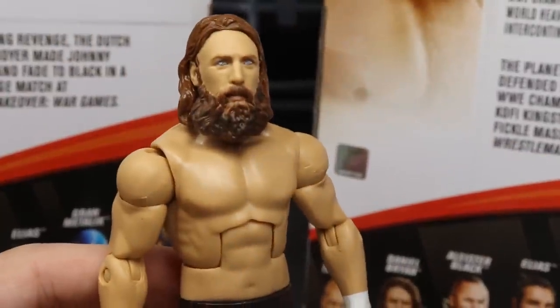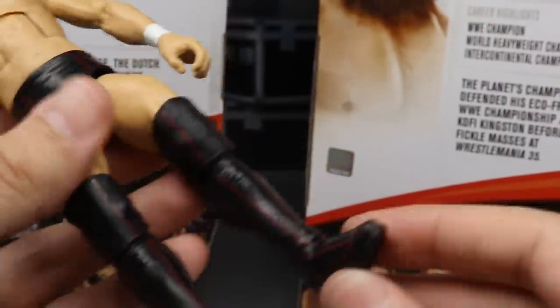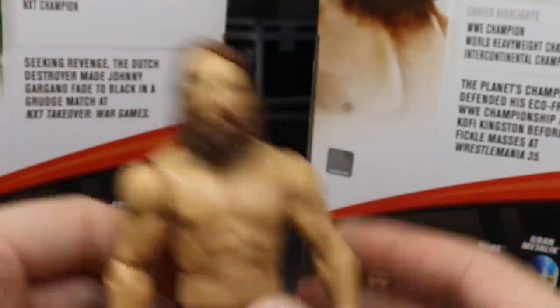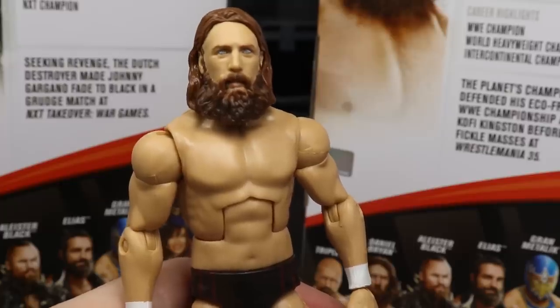This Daniel Bryan figure looks excellent, man. I'm really excited for it. It's very, very plain, but it gets the job done. The legs move well. Just a solid Daniel Bryan action figure, man.